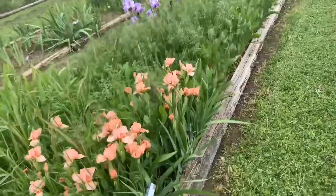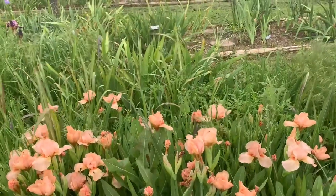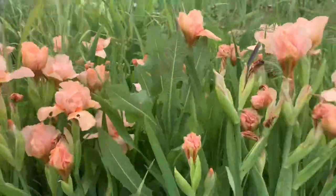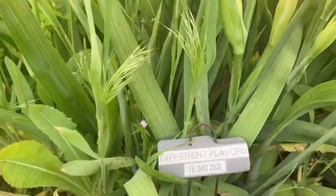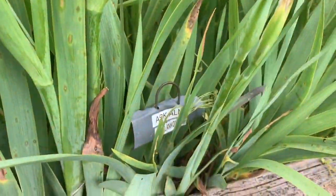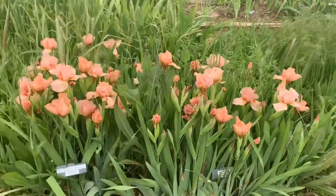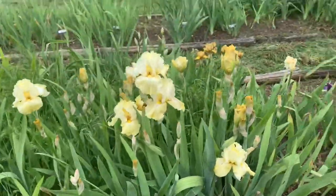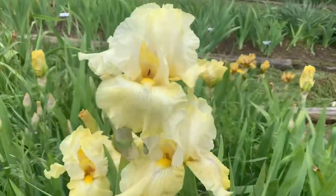Now look at this — what a stunning stand of iris here! I'm not sure of the name — it's either Different Flavors or it's Ask Alma, but it's a little mini petite peach iris. This one is called Again and Again — so beautiful.